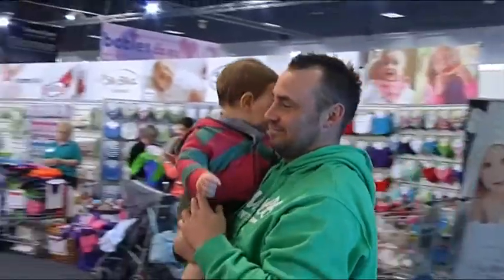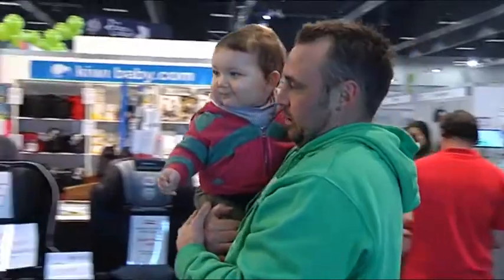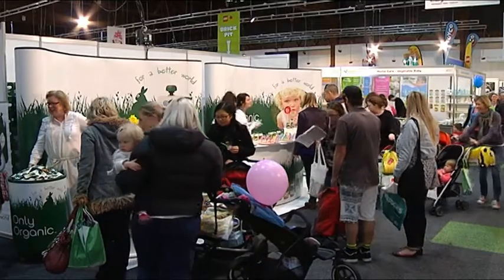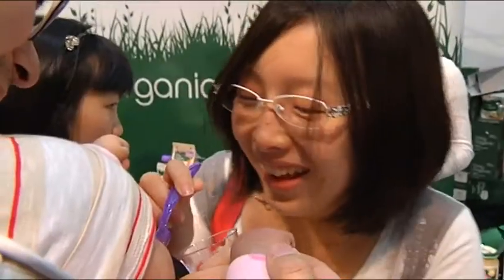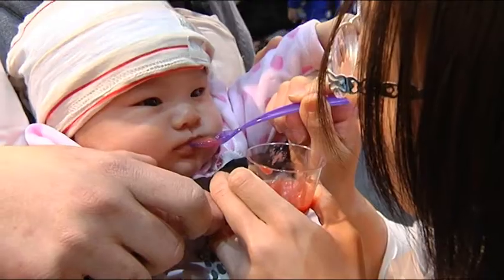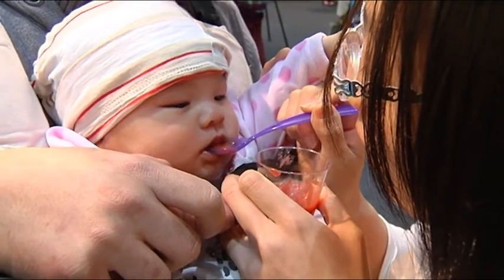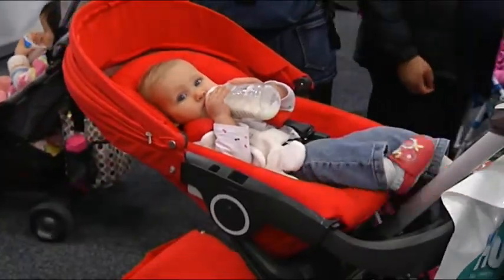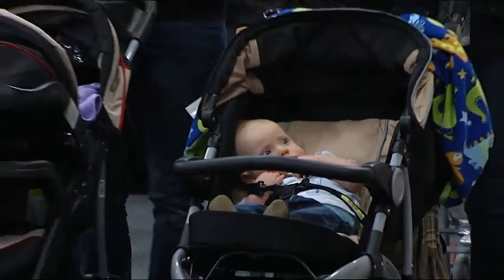Some of the trends we've seen over the years have been much the same, although this year we have more natural products and organic products in the show than we've ever had. Those appeared in the early days, as well as things like educational toys, nutrition, and baby equipment. That is a large thing showcased in the show today — the equipment and gadgets that go with early parenthood have really evolved.